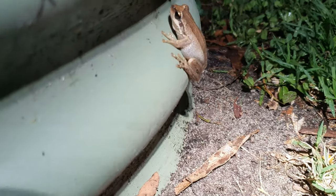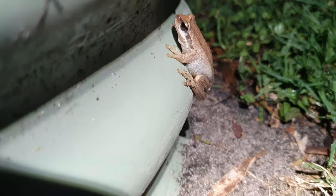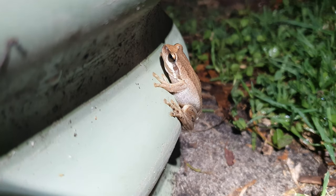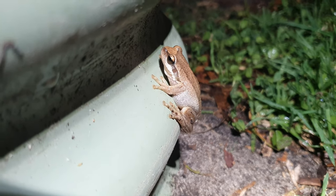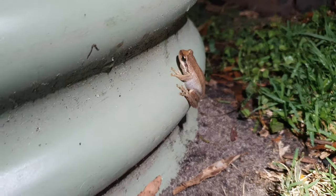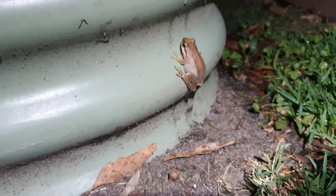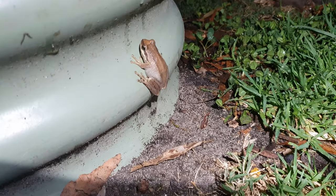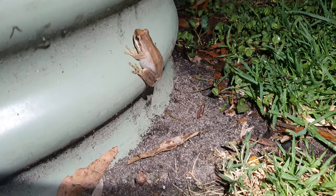The way I look at it is these guys are the night crew, and during the day the lizards — the various lizards — are the day crew. They're all looking pretty fat and healthy, so can't ask for more than that.